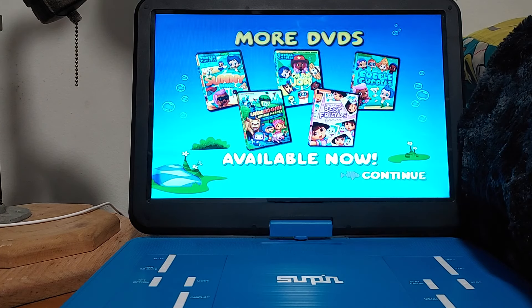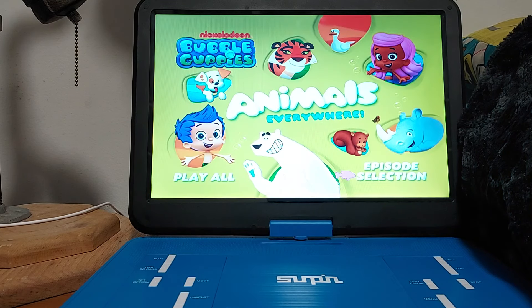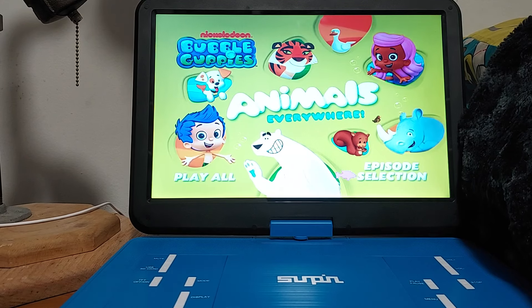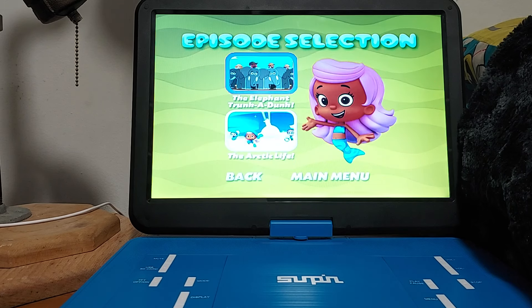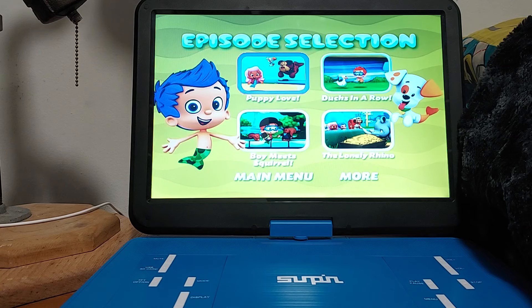There's some other DVDs that you can get, but I need to get Bubble Guppies On the Job, and the first one, and Timuizumi, and Dora as well. Check out that main menu — there's the animals, and Molly, Gil, and Bubble Puppy. So that's pretty cool. We got Play All and Episode Selection. The episodes are Puppy Love, Ducks in a Row, Boy Meets Squirrel, The Lonely Rhino, The Elephant Trunk-a-Dunk, and Arctic Life. And there's Molly, Gil, and Bubble Puppy.